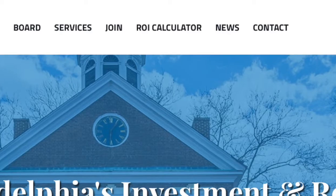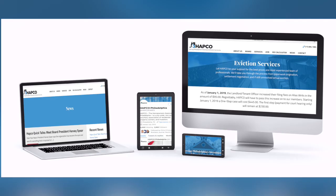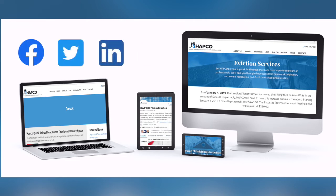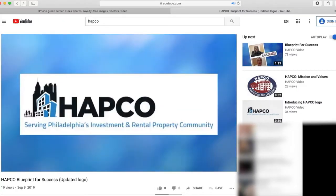And if you need a quick return on investment number, there's an ROI calculator at the top. HAPCO Philadelphia is also posting content on social media, so make sure you like us on Facebook, follow us on Twitter, and connect with us on LinkedIn to get the latest news, updates, and events. The new HAPCO Philadelphia even has its own YouTube page.